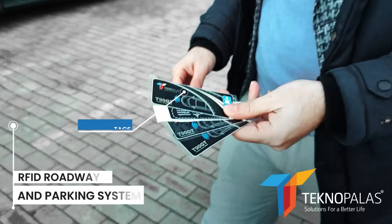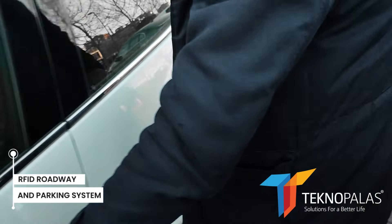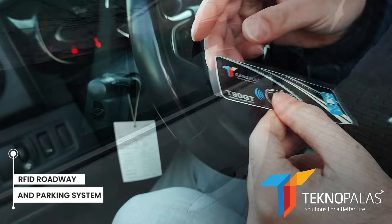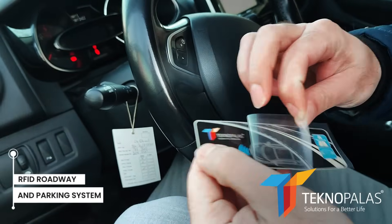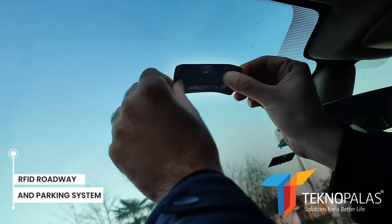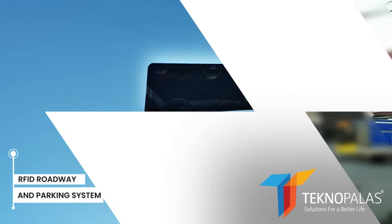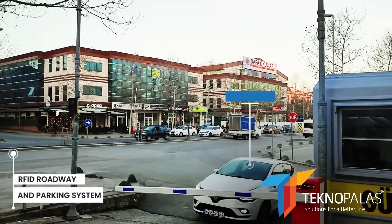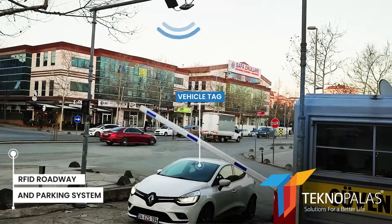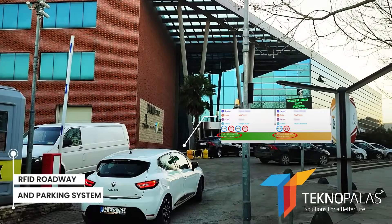Parking lots use RFID tags to track vehicles entering and exiting. RFID vehicle tags are affixed to vehicle windshields to control vehicle entry and exit in parking lots and highways. RFID tags are read when the vehicle enters the parking lot, and the time of entry and exit is recorded. In this way, the parking lot operator knows how long the vehicle has been in the parking lot and can calculate fees accurately.